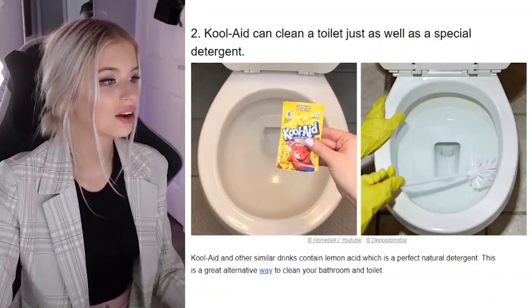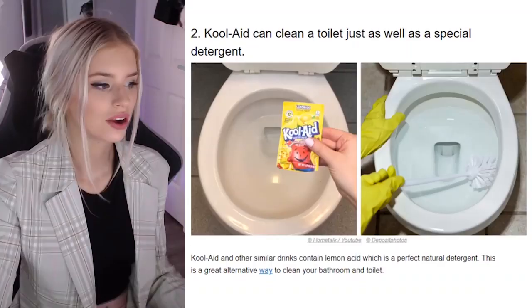Kool-Aid can clean a toilet just as well as special detergent. If Kool-Aid is kind of similar to Coca-Cola, then yes, because Coca-Cola is used to clean murder scenes weirdly enough. So maybe Kool-Aid's the same. Kool-Aid and other similar drinks contain lemon acid which is a perfect natural detergent.